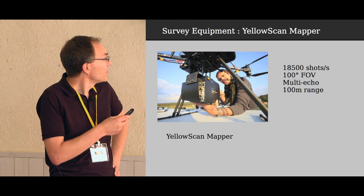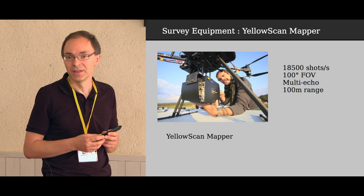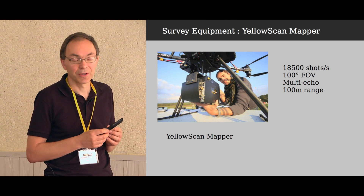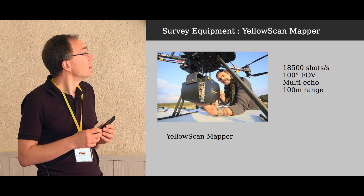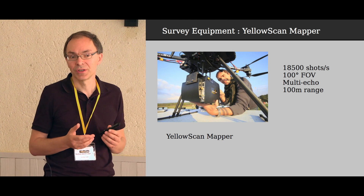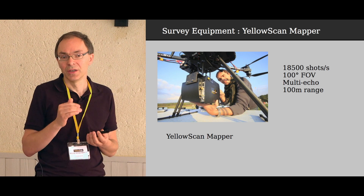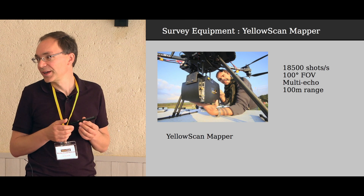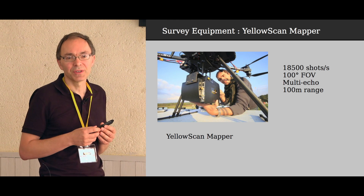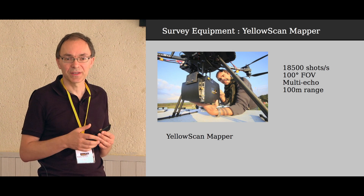The Yellowscan mapper we used is the first Yellowscan instrument designed and built. It makes 18,500 shots per second, has a 100-degree field of view, multi-echo capability, and a 100-meter range. The recommendation is to fly under 80 meters due to the side beams. In this case we decided to fly at 50 meters because we wanted to penetrate the forest canopy and get as many ground points as possible.